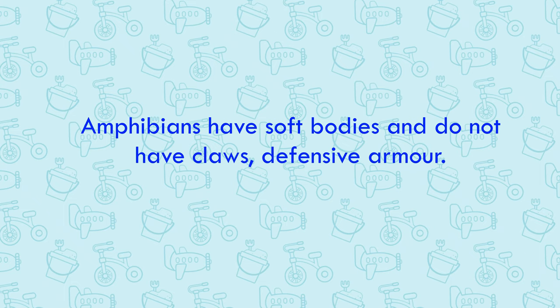Amphibians have soft bodies and do not have claws or defensive armor. They have evolved various defense mechanisms to keep themselves alive.